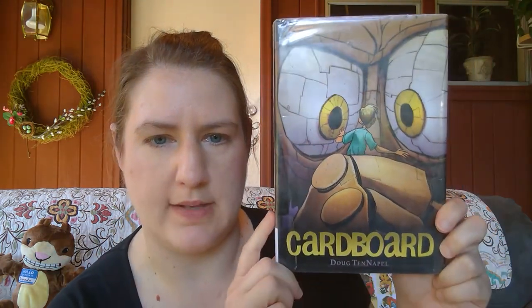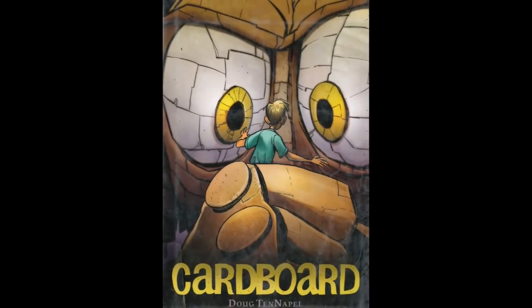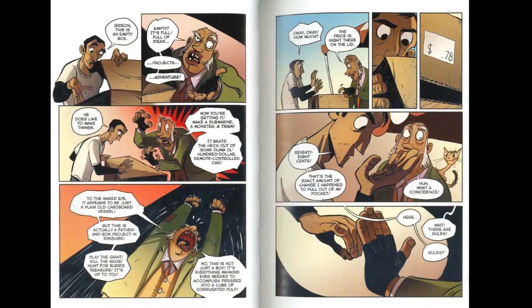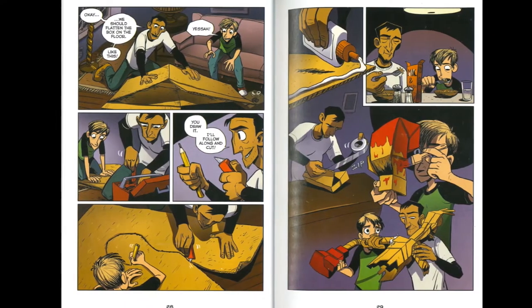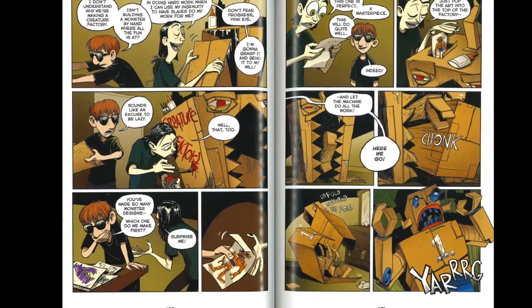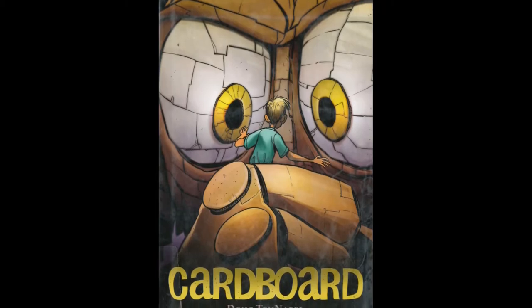Our next graphic novel is 'Cardboard' by Doug TenNapel, about a gigantic cardboard man. Cam's down-and-out father gives him a cardboard box for his birthday — the worst present ever — so to make the best of a bad situation they bend the cardboard into a man, and to their astonishment it comes magically to life. But the neighborhood bully Marcus warps the powerful cardboard into his own evil creations that threaten to destroy them all. If you've ever made a cardboard fort, this is a great book for you.